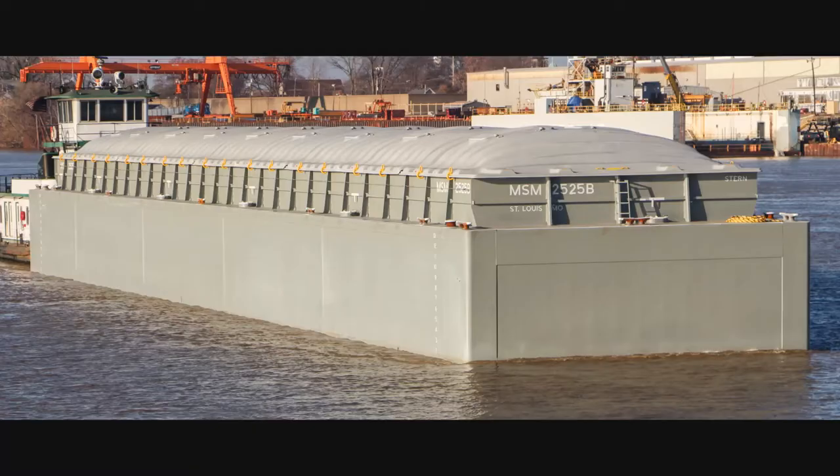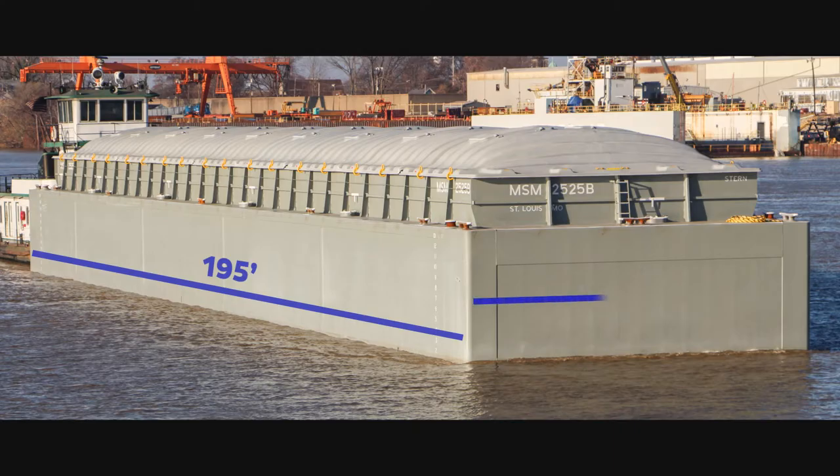Have you ever seen a barge on your local river? Barges are large, flat-bottomed boats, 195 feet long and up to 35 feet wide. They're pretty big. They have to be that large so that they can float their heavy cargoes up to 2,000 tons.